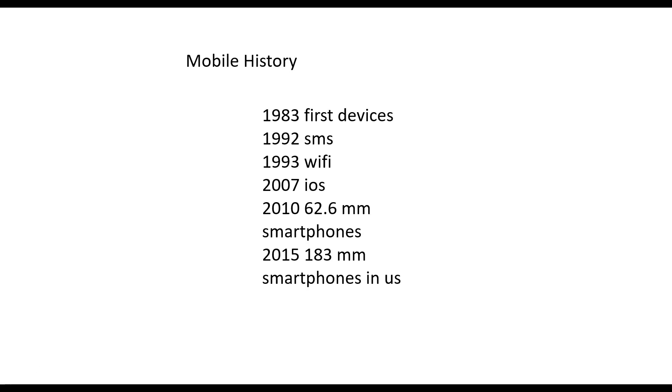There were 62.6 million mobile users in the U.S. and 183 million in 2015. You saw what the penetration was more recently in earlier slides. It's really taken over the country pretty quickly — faster than there was a TV in every home, there was a smartphone in almost every home.